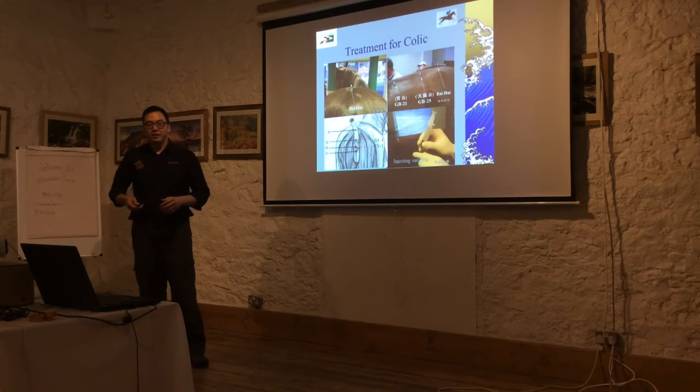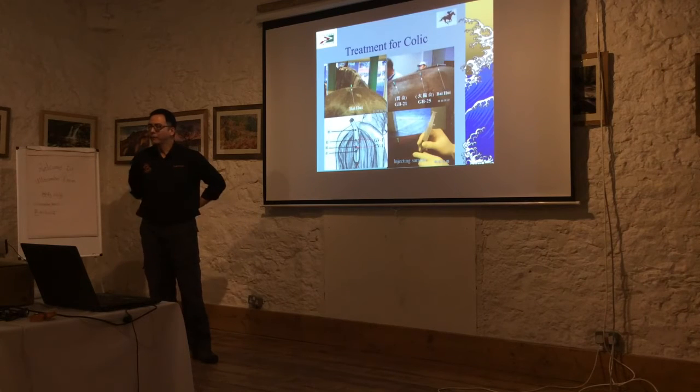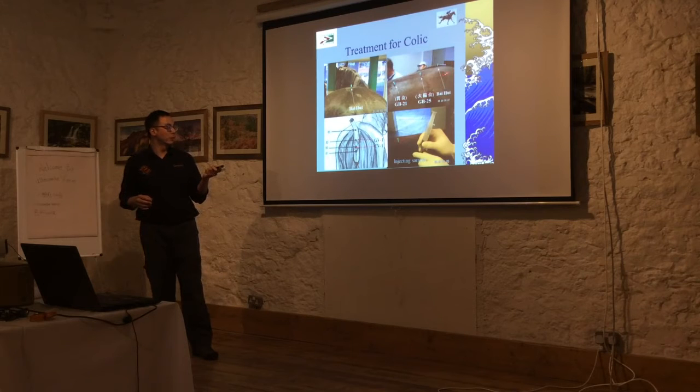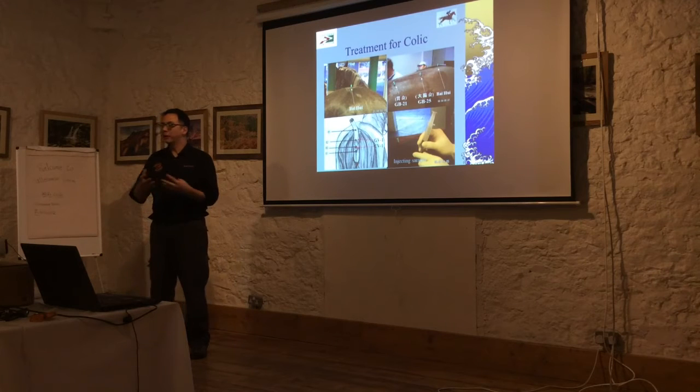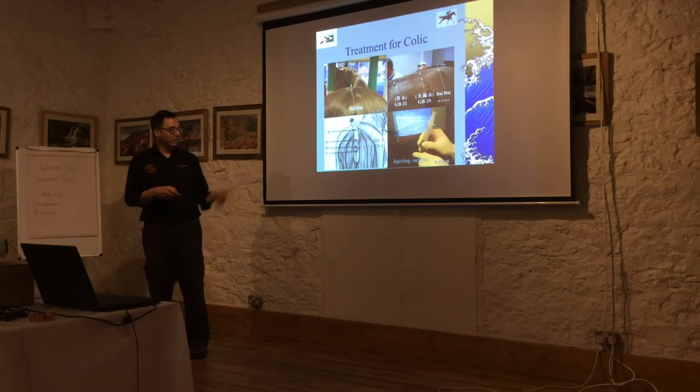Another key point is Baihui, meaning '100 meetings' - a very common acupuncture point used for pain, because that's where all the nerves converge. It's used for hip dysplasia, stifle issues, hock issues, or arthritis. They also do a lot of aquapuncture - injecting substances into acupuncture points. Because horses are large, acupuncture needles alone may not be as effective as they are in dogs and cats with much smaller muscle mass, so aquapuncture helps increase the stimulus.